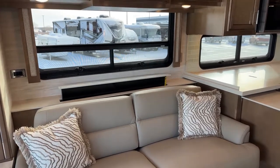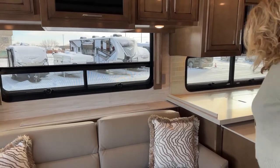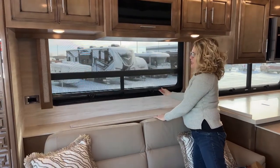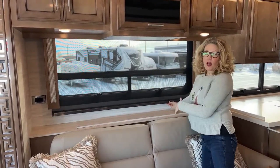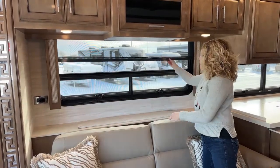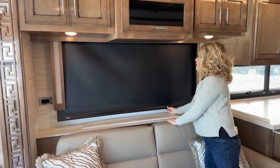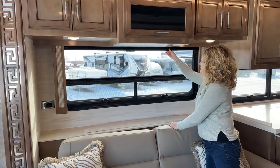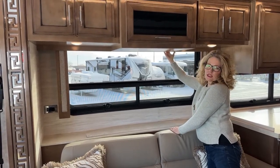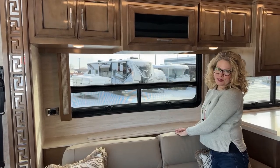On our windows, we do have MCD roller shades, and these are on every window here. We have a day shade and a night shade. This is your day shade — that's going to just help privacy-wise when you're in a park, or you just want less light coming in. And then you have the full darkening for when it's nighttime. I like the MCD shades because they don't make a lot of noise when you're going down the road. Also, the windows here are tilt-out windows, and these are great because you can get ventilation on either side of the coach. Even if it's raining or snowing, you can still have them open and it's going to keep that from coming inside.